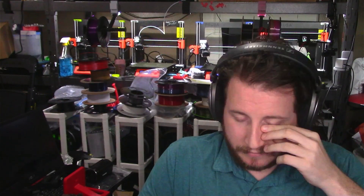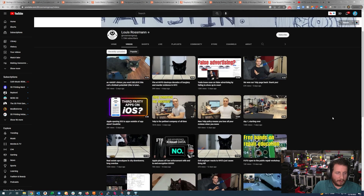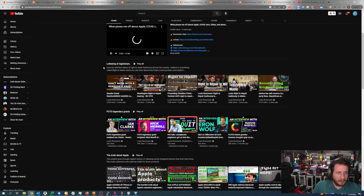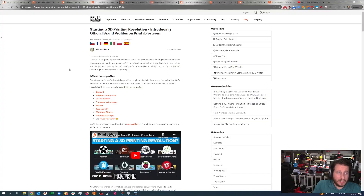Getting back to the right to repair topic — Louis Rossman is probably one of the biggest public fighters for right to repair out there. He's a pretty successful content creator with 1.75 million subscribers, and not only shows off his cats but also gets in front of legislators to help bring this issue to the masses. Until we have more people like Louis fighting diligently, it might be up to us to repair things ourselves when we can.